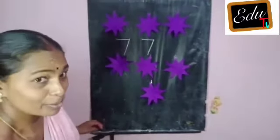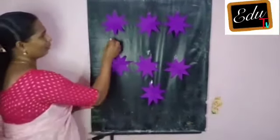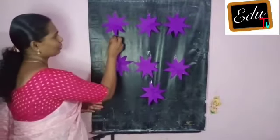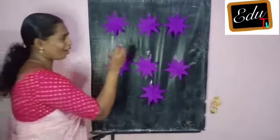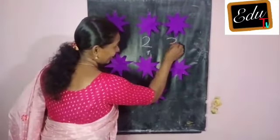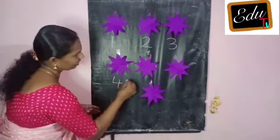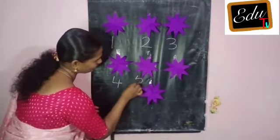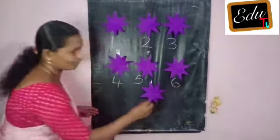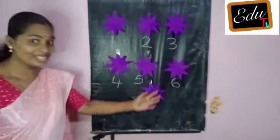Here we go. Number — one. Count — two. Nice, three. Next number — four, four. Next — five. Next — six. Okay, seven. How many stars? Seven.